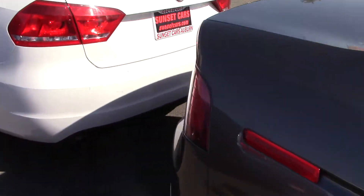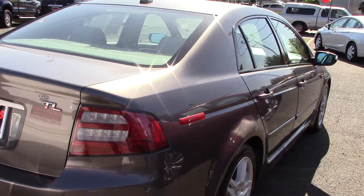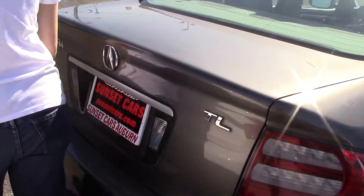This has under 100,000 miles on it, lots of features, a beautiful leather interior, and nice clean paint with sparkles that shine in the sun.